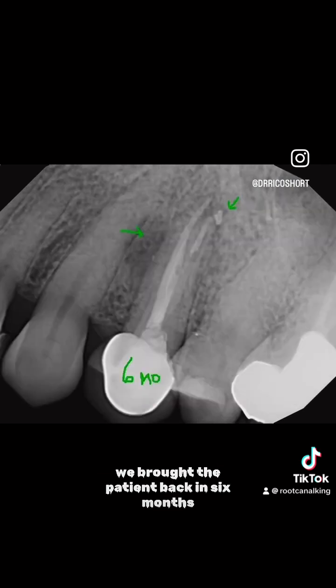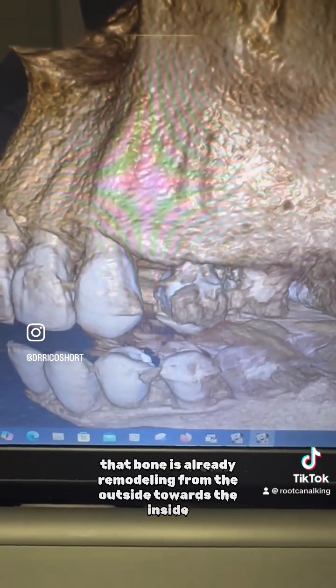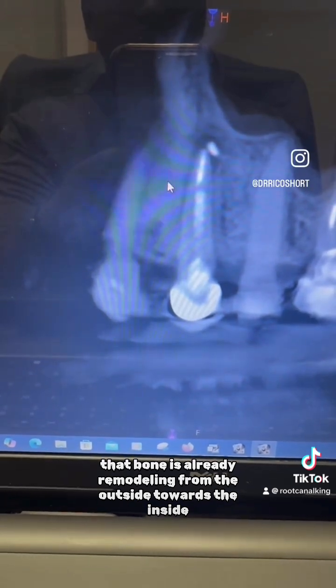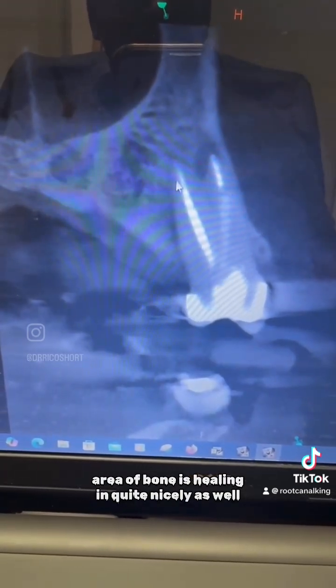We brought the patient back in six months. Look at this bone healing — this bone healing is phenomenal in just six months. You can see that the bone is already remodeling from the outside towards the inside. And this other view shows that bone is healing really nicely, including the lateral area of bone healing in quite nicely as well.